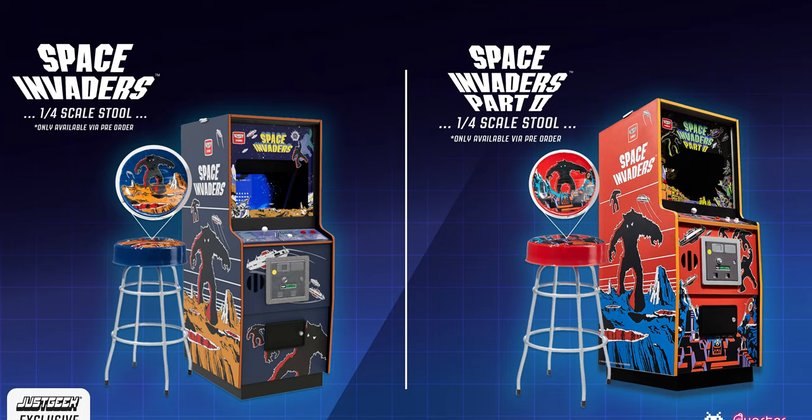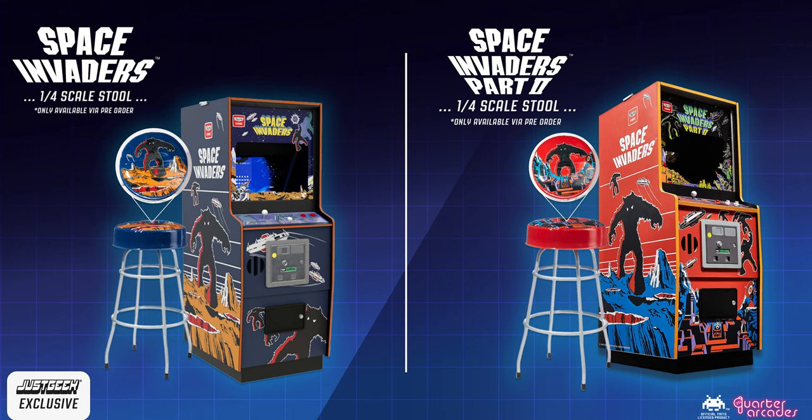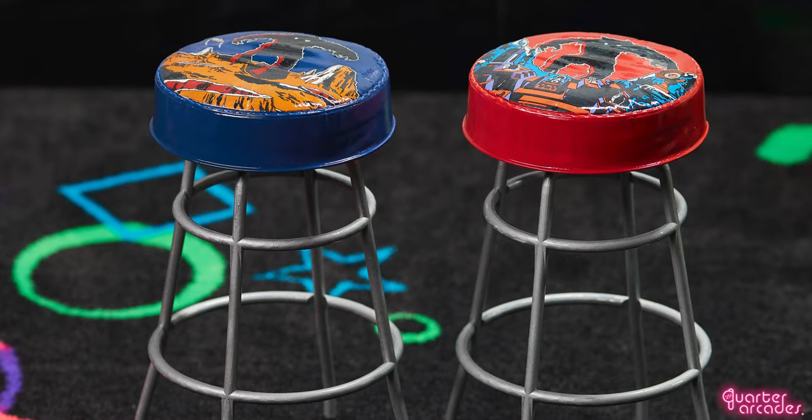One such partner is Just Geek, to bring you an exclusive pre-order bonus in the form of a quarter-scale Space Invaders branded arcade stool. We have two designs available that match the machine you've pre-ordered.